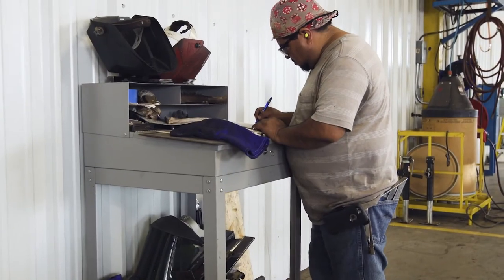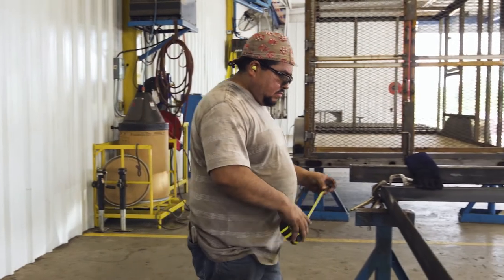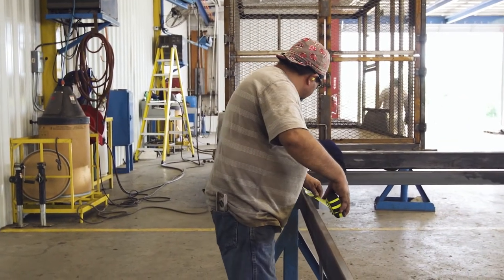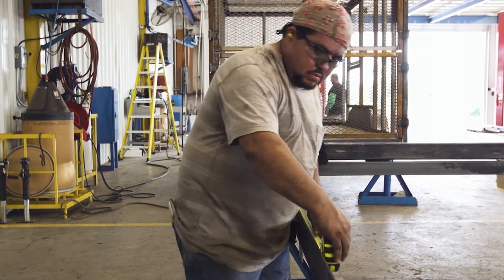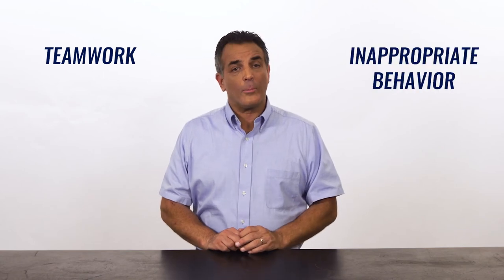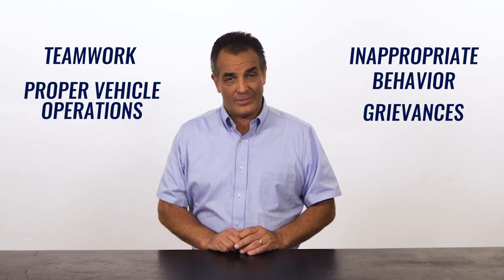When you work for a great company that cares about their employees, you owe it to that company and to yourself to take pride in your work and in how you conduct yourself at work. Demonstrating proper workplace conduct can mean a lot of things. This lesson will focus on teamwork, inappropriate behavior, proper vehicle operations, and grievances.